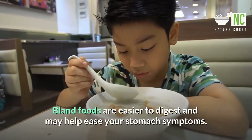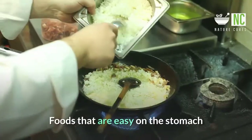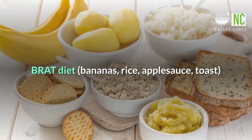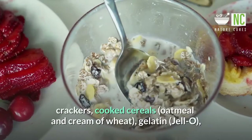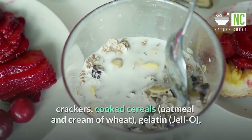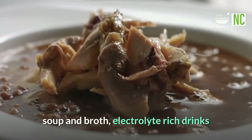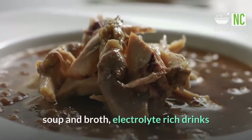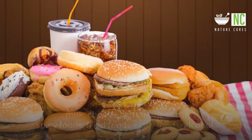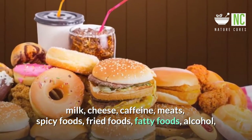Bland foods are easier to digest and may help ease your stomach symptoms. Foods that are easy on the stomach include the BRAT diet — bananas, rice, apple sauce, toast — as well as crackers, cooked cereals like oatmeal and cream of wheat, gelatin, boiled potatoes, grilled or boiled chicken, soup and broth, and electrolyte-rich drinks. Foods to avoid while you have the stomach flu include milk, cheese, caffeine, meats, spicy foods, fried foods, fatty foods, and alcohol.